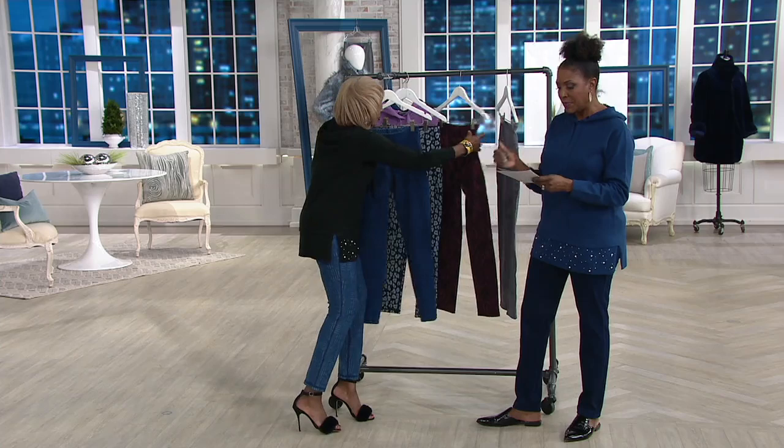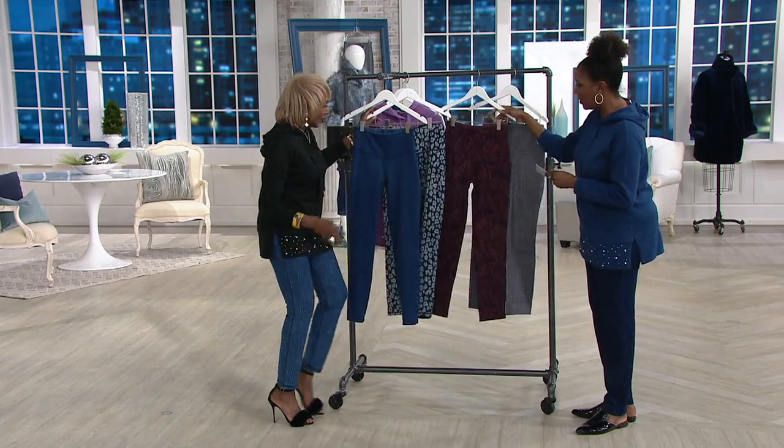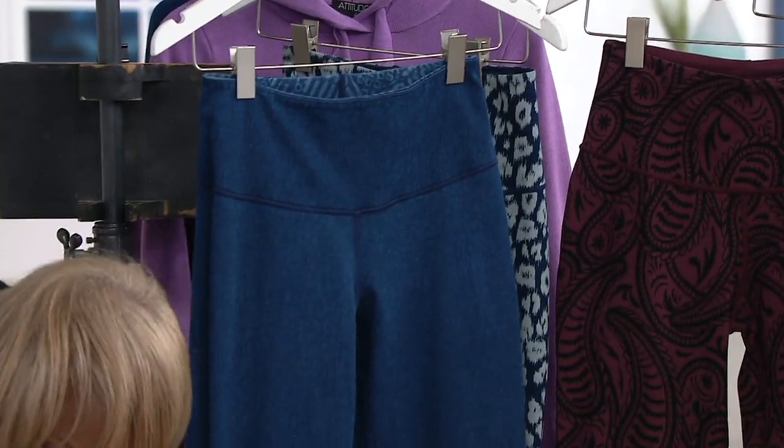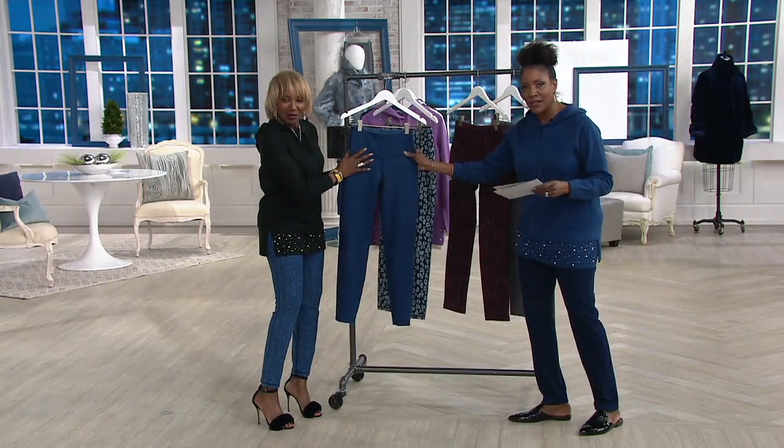A366062 — we'll walk you through the color choices and then get into all the detail. Not to mention my favorite part is the tummy control, which I could also use for my tush, my thighs, and my ankles after this holiday season. First color up is the mid-wash Aztec. It is mid-wash denim and reverses to what Renee is wearing, which is the Aztec.